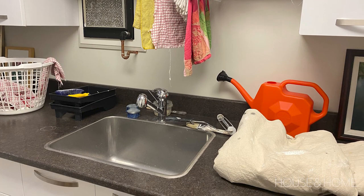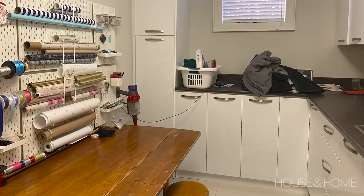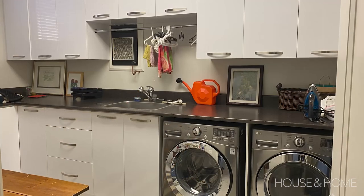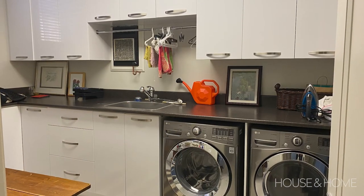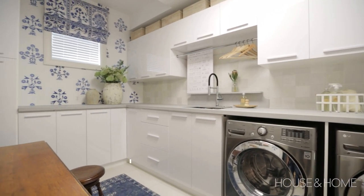This is a really functional space for the homeowner. Not only is it a fairly good-sized laundry room, but it also houses a lot of storage, and she even uses it for crafts and wrapping at this old work table. So she was spending a fair bit of time in here and wanted to make it special.